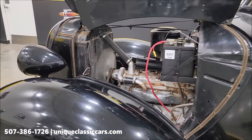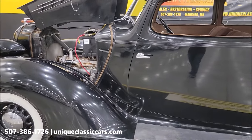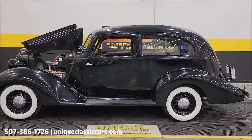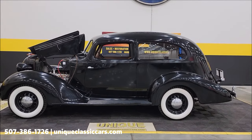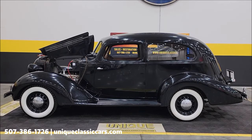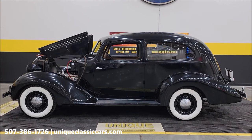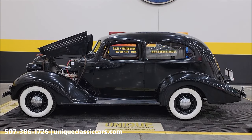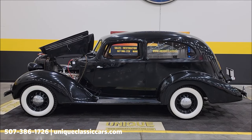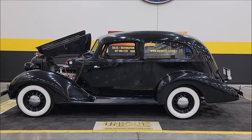How cool a feature — some of the 1935 to 1938 Terraplanes and Hudsons have that Electric Hand. Give us a call at 507-386-1726, uniqueclassiccars.com — click on the link down below this video in the description. Remember, we do consider trades, financing is available, and we can assist with transportation. This vehicle may be eligible for an extended service contract — consult with your sales associate when you call in or email. 1936 Terraplane Brougham two-door sedan — give us a call.